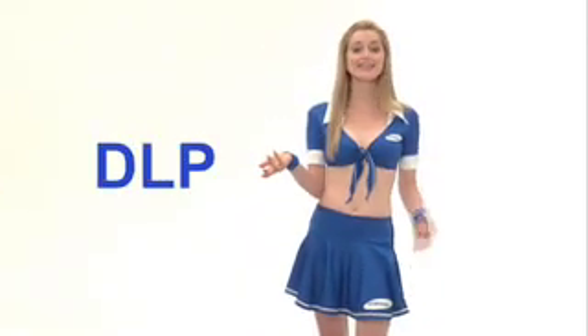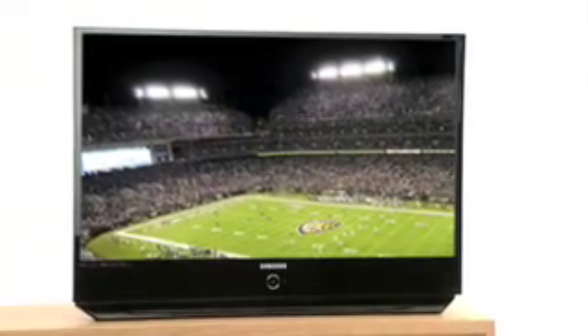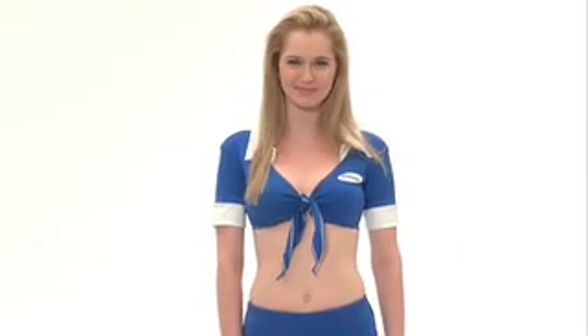DLP is the option for sports fans who want to go big. DLP screens run up to 71 inches, and inch for inch are actually quite affordable compared to other HDTV options. Their thin, lightweight rear projection technology provides one of the sharpest, brightest pictures available.